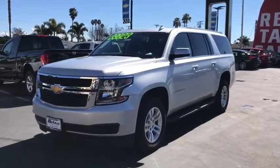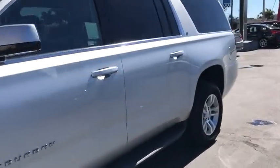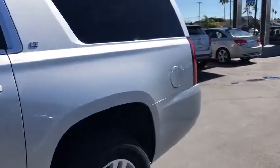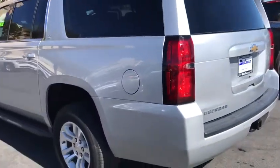2018 Chevrolet Suburban. The Suburban excels at towing heavy trailers, hauling loads of people and gear, and enduring hard use and rugged terrain. This vehicle has less than 45,000 miles.